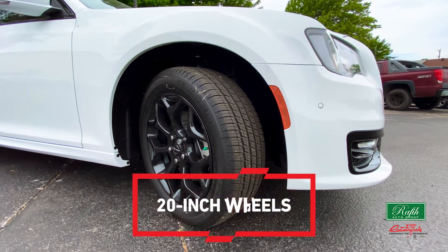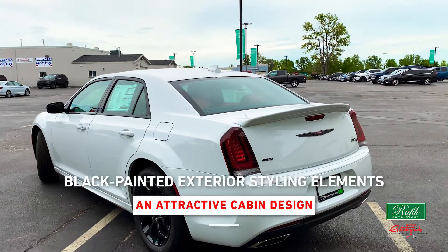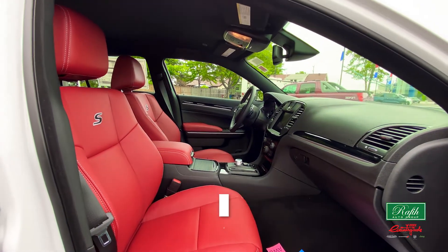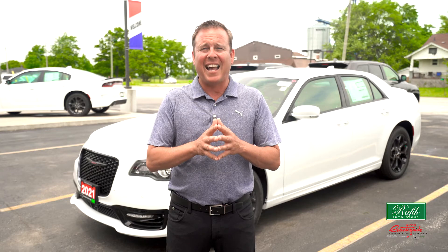It has 20-inch wheels with sport-tuned suspension, black-painted exterior styling elements, and an attractive cabin design with plenty of headroom and legroom. An easy-to-use information system — Chrysler has done a great job making sure that this four-door sedan remains the best in class.